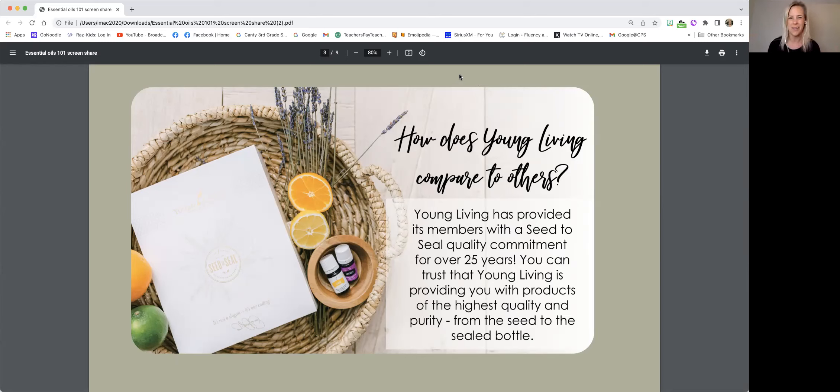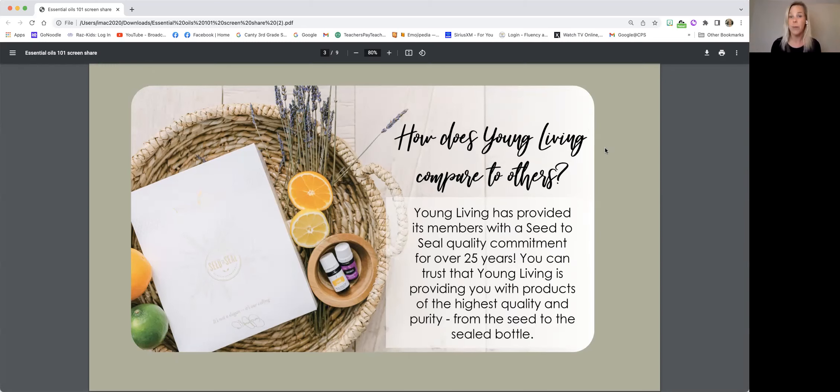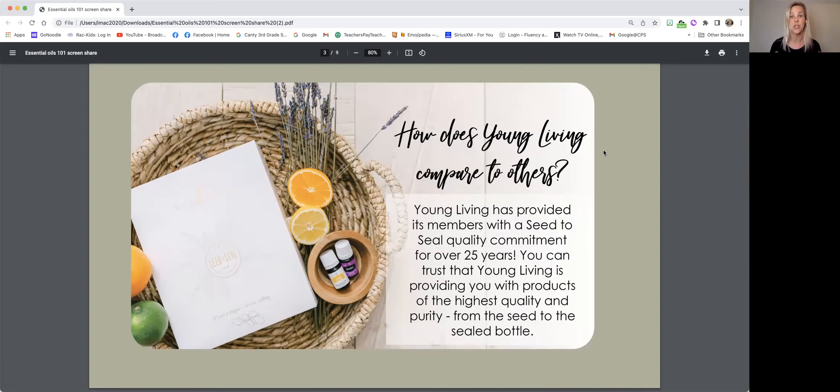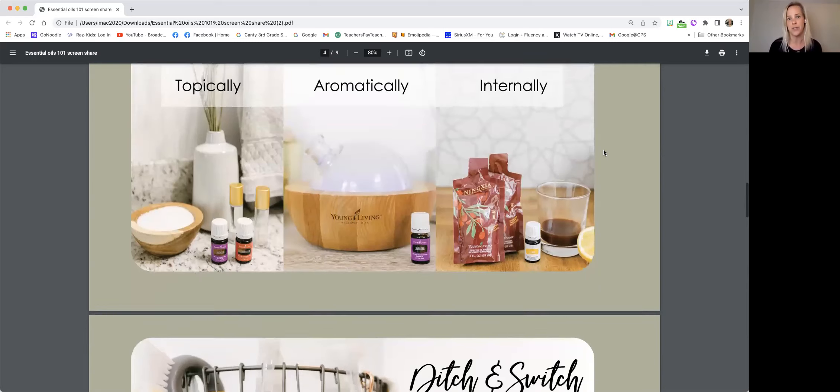No other essential oil company can make that claim. If you call Young Living and say you want to visit one of their farms, they'll tell you when and where you can go. If you try calling any other essential oil company, they'll say you can't because they don't have a farm — they buy their oils from farmers and don't know what those farmers are doing. Young Living's farming practices include no pesticides, no herbicides. All pest management is done using essential oils, and they weed by hand.